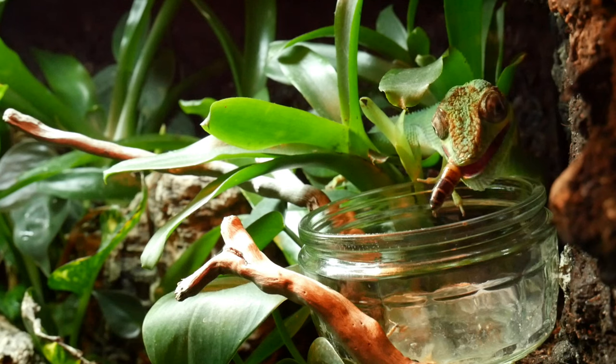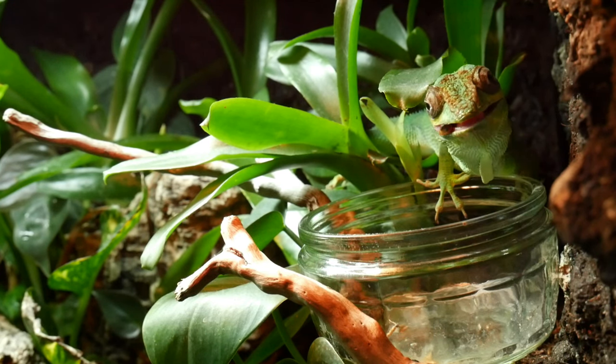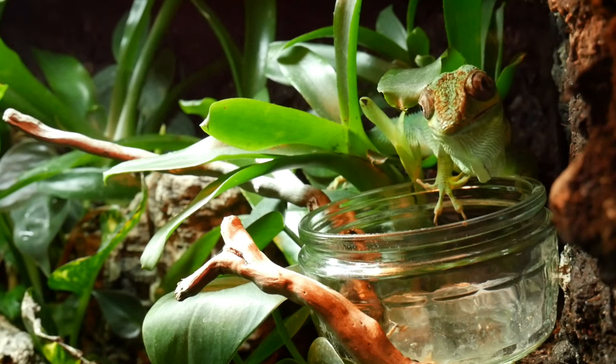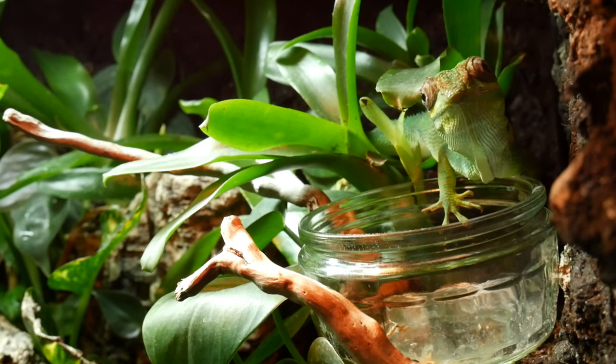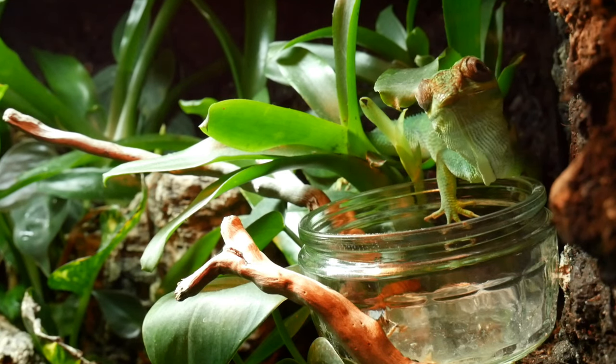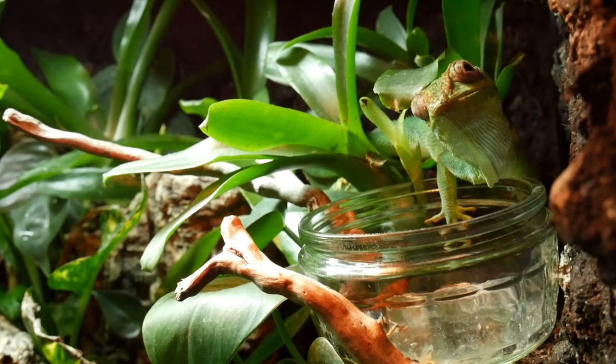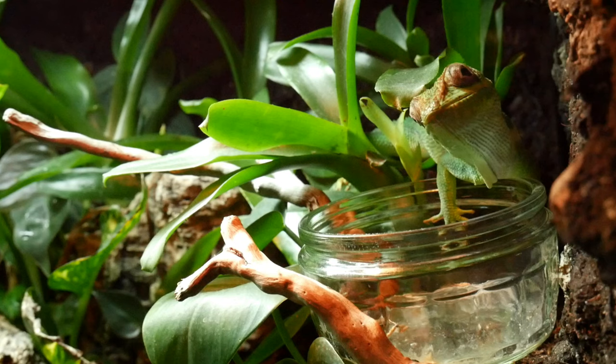She's spotted the grub. I didn't add any supplements this feeding because it's her day off. The day after tomorrow she'll get calcium, then a vitamin, then a D3 supplement, then another day off. She seems to be doing well on this routine — I don't see any calcium buildup from her nostrils.